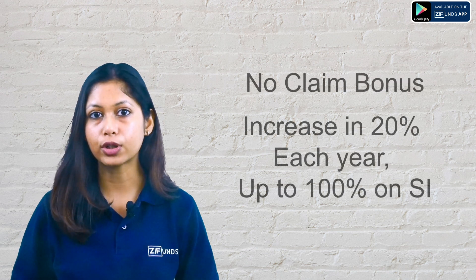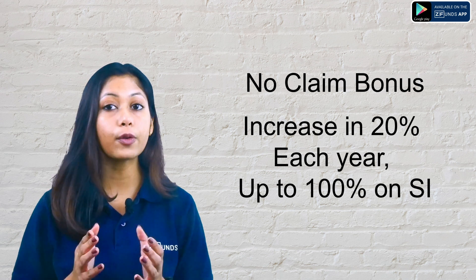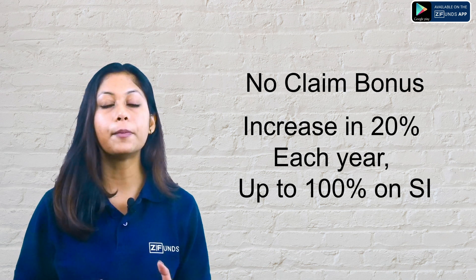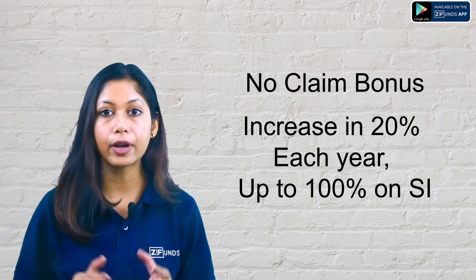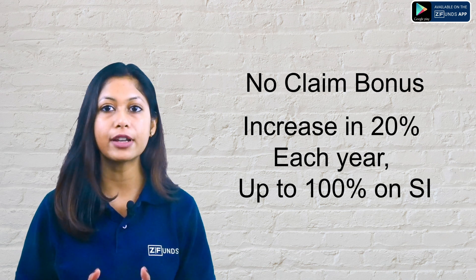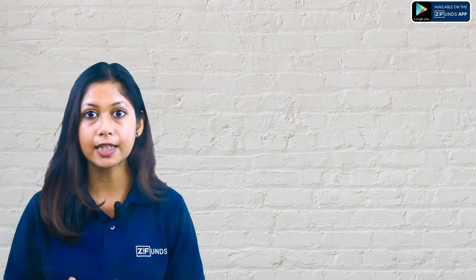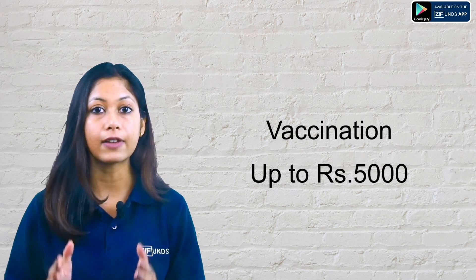This plan includes a no-claim bonus. You can accumulate up to a maximum of 100% of the sum insured, with 20% added per year. So if you don't make a claim in one year, the company will increase your sum insured from 10 lakhs to 12 lakhs. In 5 years without a claim, your sum insured can reach 20 lakhs. The plan also covers vaccination expenses up to 5,000 rupees.